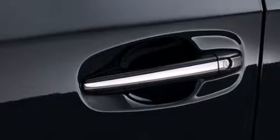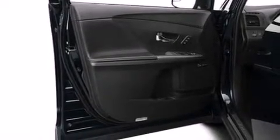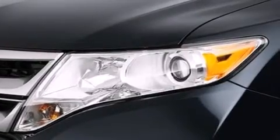Its top features and packages include a navigation system, speed-sensitive volume controls, big 19-inch wheels, and traction control and stability control systems.